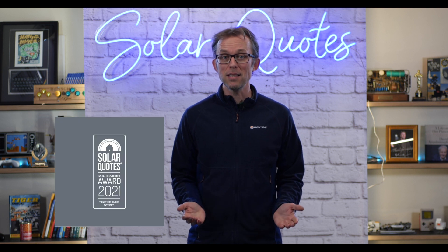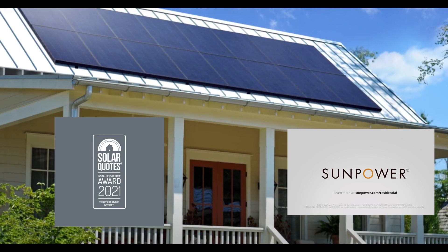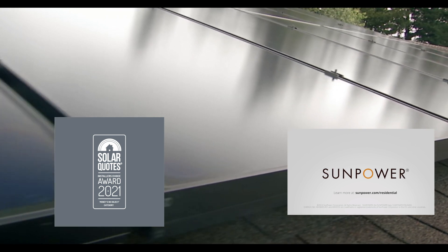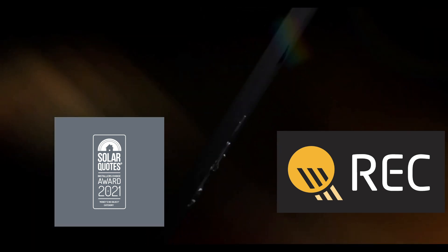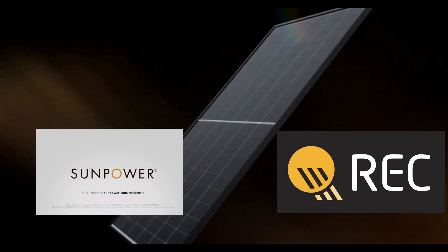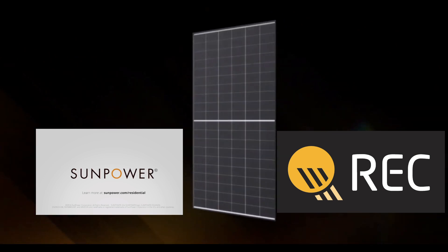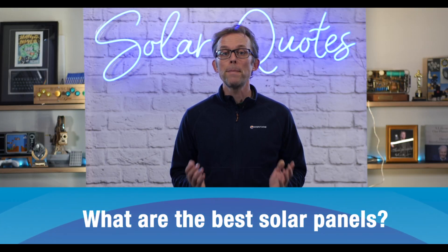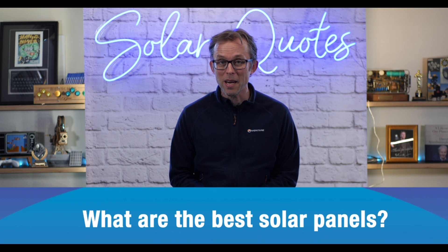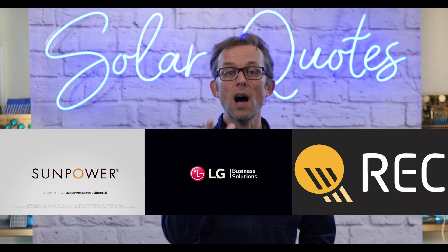In joint second place came SunPower, a big American company that's been going for ages, and REC, which was originally from Norway but now manufactures their panels in Singapore. SunPower and REC both have 25-year product warranties, and they're big companies so you should have no problem calling on that warranty — but you're unlikely to need it because they're such good quality panels: super high efficiency, really well made. I'd be really happy with any of those three brands on my roof. So the best solar panels money can buy: LG, SunPower, REC.